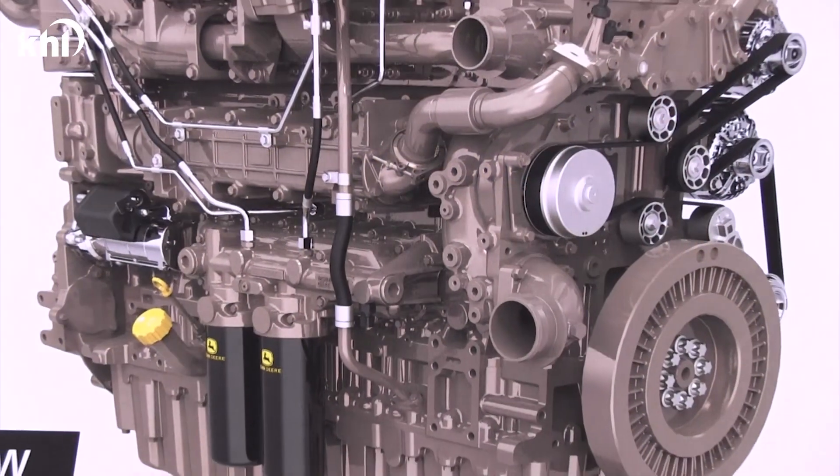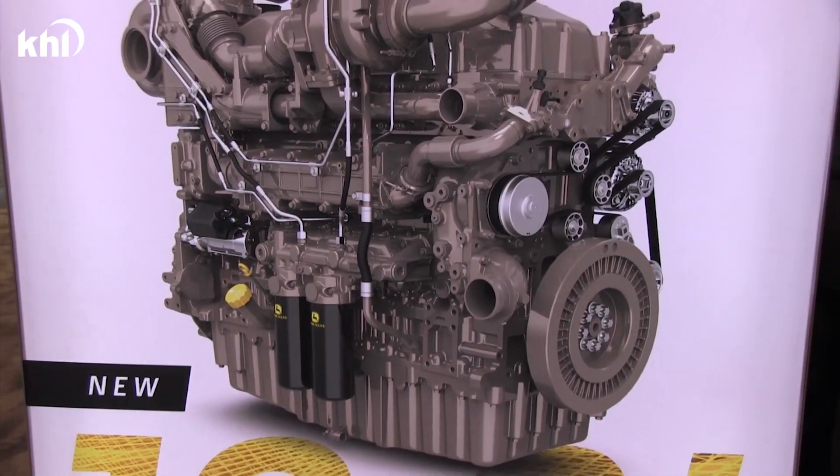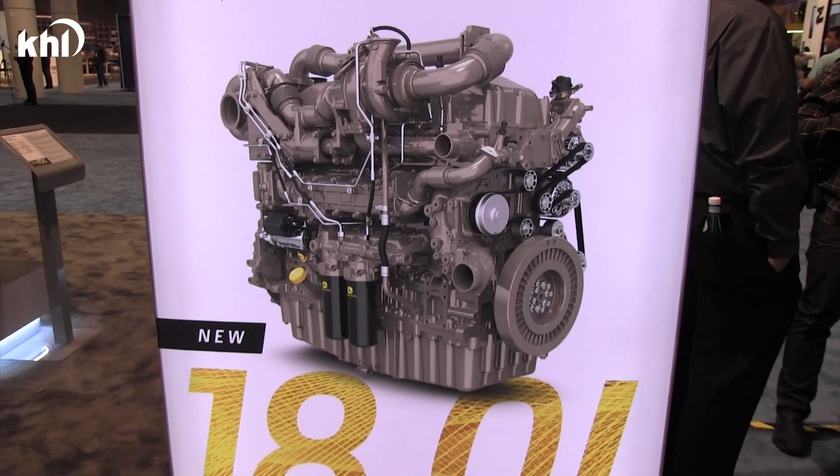We're also excited to announce our new 18-liter platform. Just as with the 13.6, customer needs were at the forefront of this design as well, and you will find many of the same features and benefits available on the 18-liter as our 13.6.